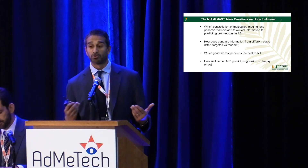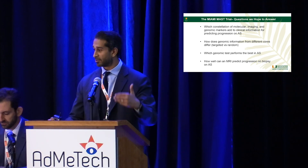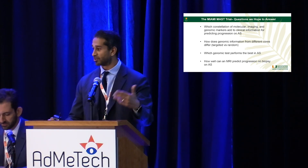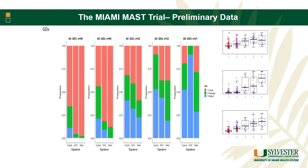Some of the things we were hoping to answer: we have molecular markers at baseline, MRI, and serial genomic markers, and we want to know how much each adds to clinical models like CAPRA score or NCCN risk score for better selecting patients for surveillance versus treatment. We also wanted to know how genomic information differs between different cores, which genomic test is best when compared head-to-head, and how MRI actually predicts progression on biopsy.